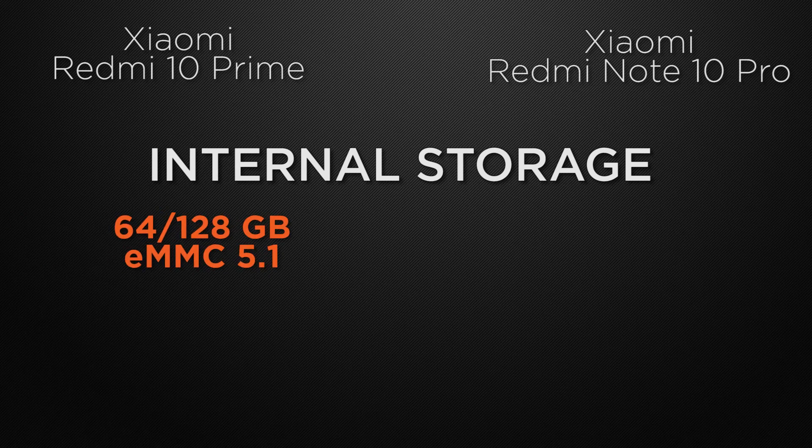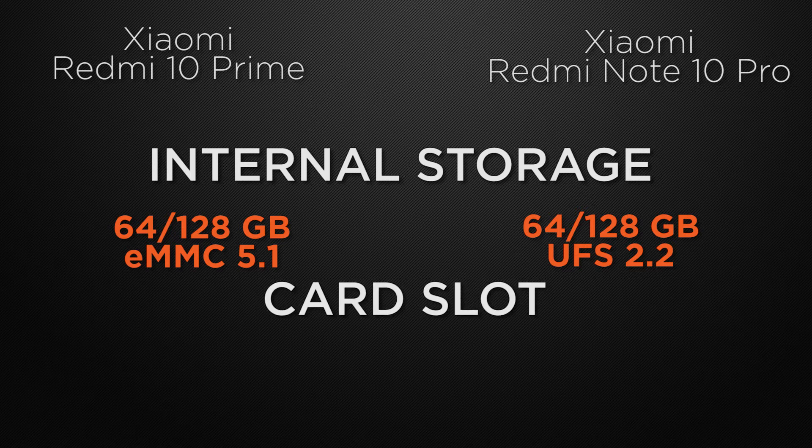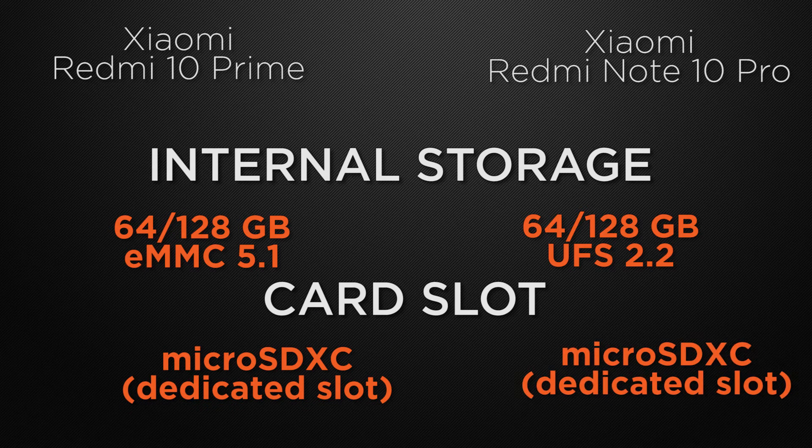For internal storage, both devices come with 64GB and 128GB options, but the 10 Pro wins due to faster read and write speeds. Both the 10 Prime and 10 Pro also have a dedicated microSD card slot, so external storage is a tie.